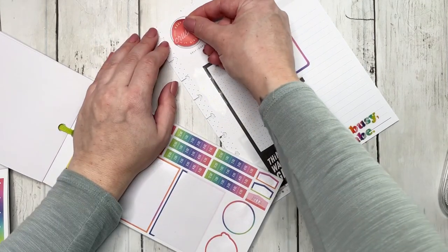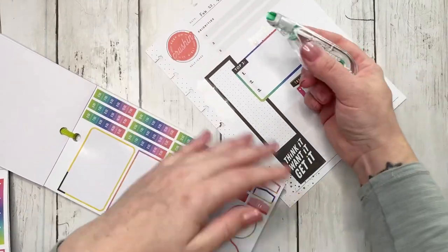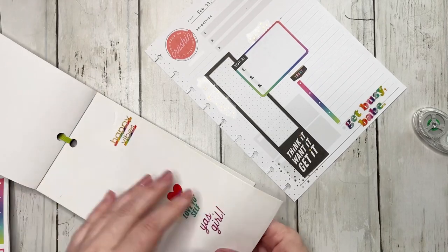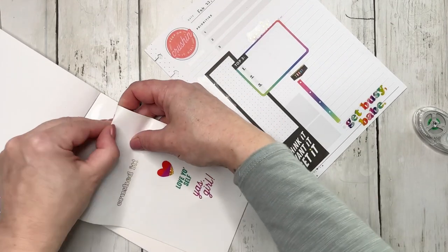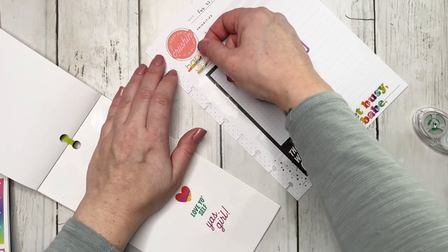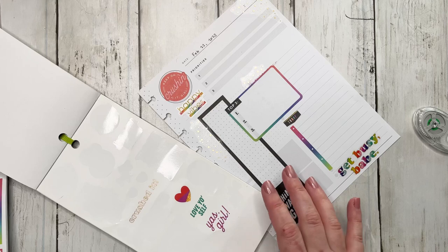I probably didn't have to white out all of that, but I did and that's okay. And then we're also going to go with this one that says happy vibes. I like it — super, super colorful.